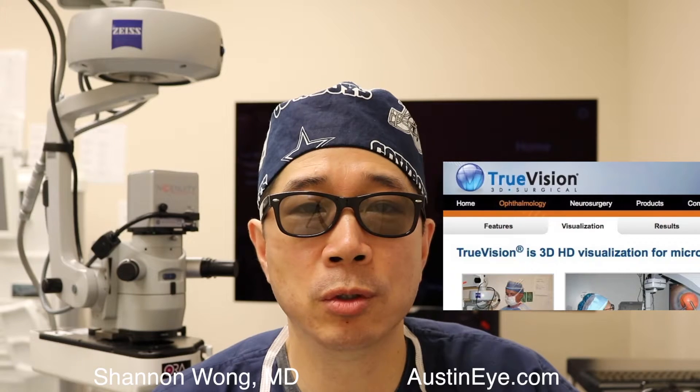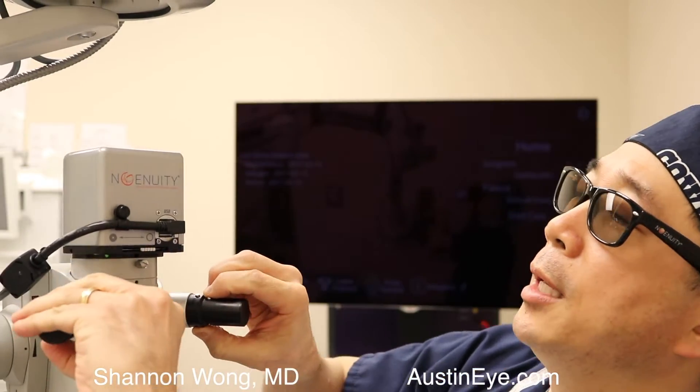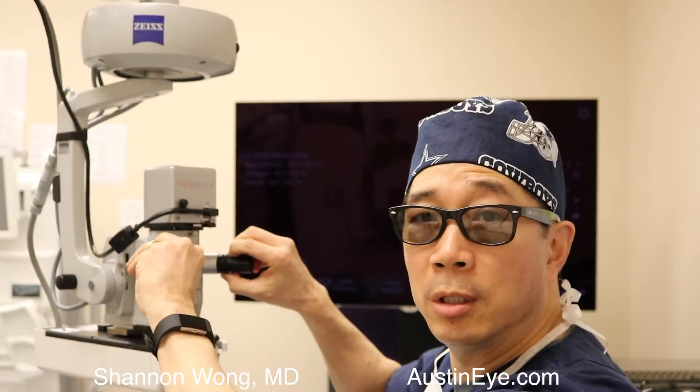This is a technology review of the TrueVision Eye Surgical System, also distributed by Ingenuity. It's a three-dimensional video system that's used for various surgical procedures.